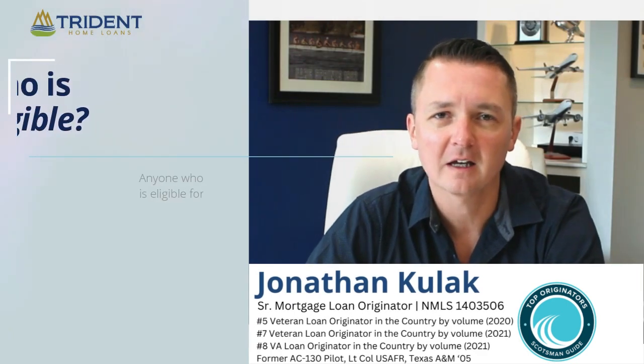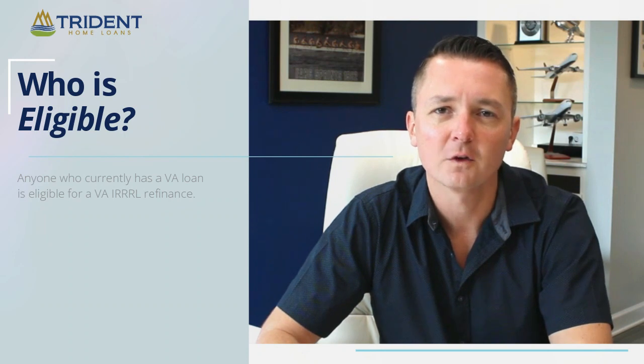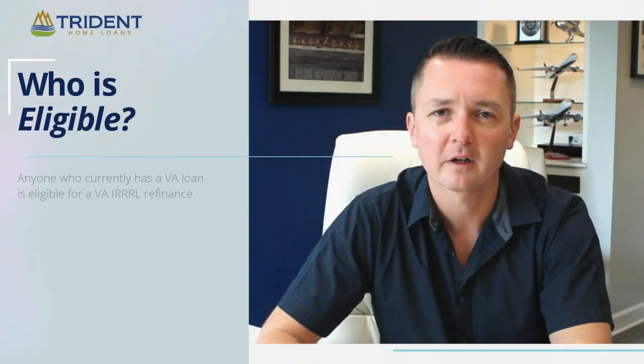Just starting off big picture, the VA has a streamline refinance program that only VA folks can take advantage of. You have to have a VA loan to do it and it's specifically designed to help you get a lower rate.